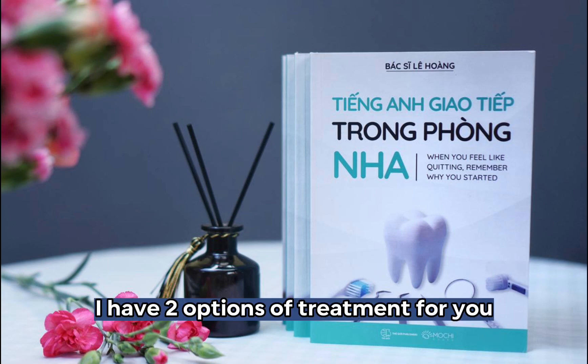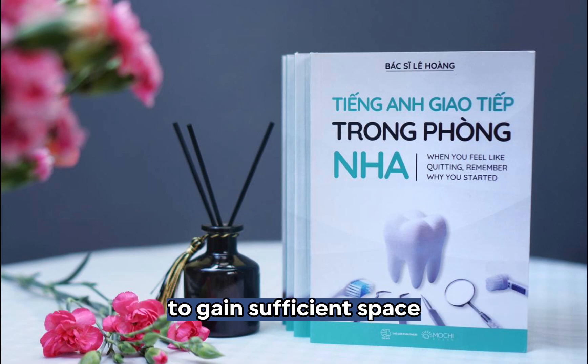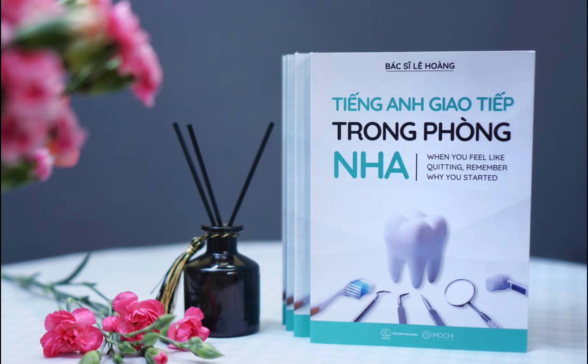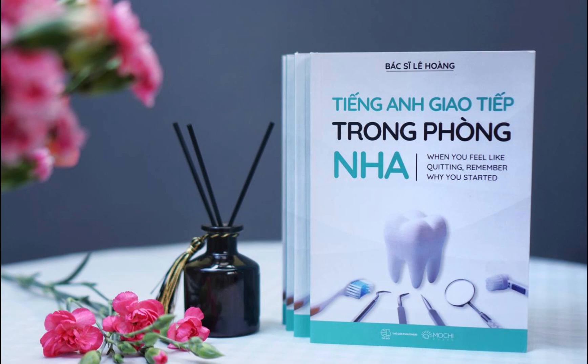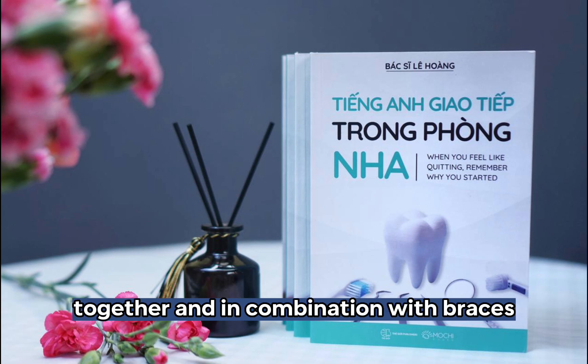I have two options of treatment for you. It is necessary to remove or take out four teeth to gain sufficient space, to align the remaining teeth, to shift your midline, and to reduce the prominence of your lips. Braces alone aren't enough to fix your bite problem. To get an optimal result, you will need jaw surgery together and in combination with braces.